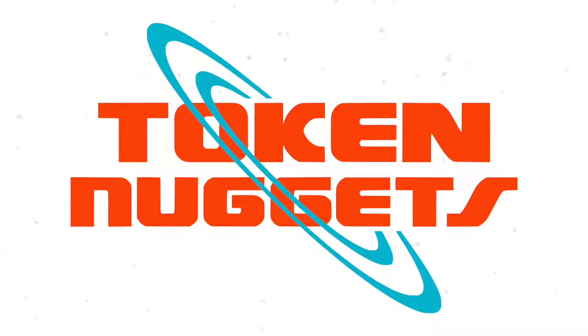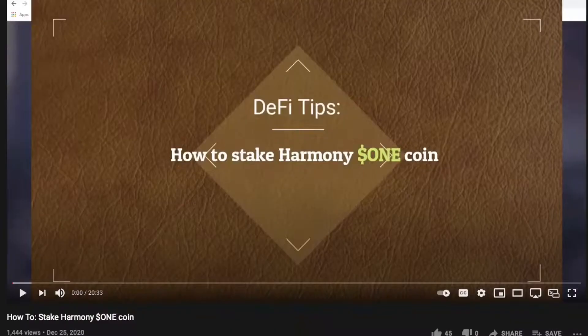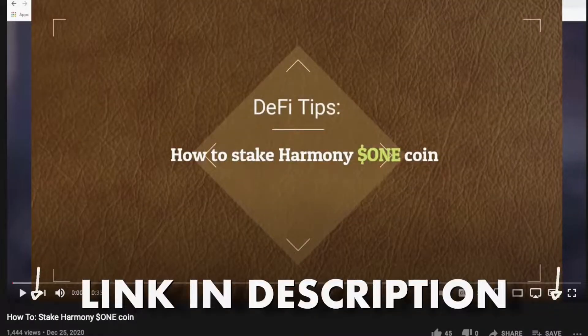If you'd like to learn how to stake Harmony One tokens, we have a video we made last year. We shall link the video in the description of this clip.